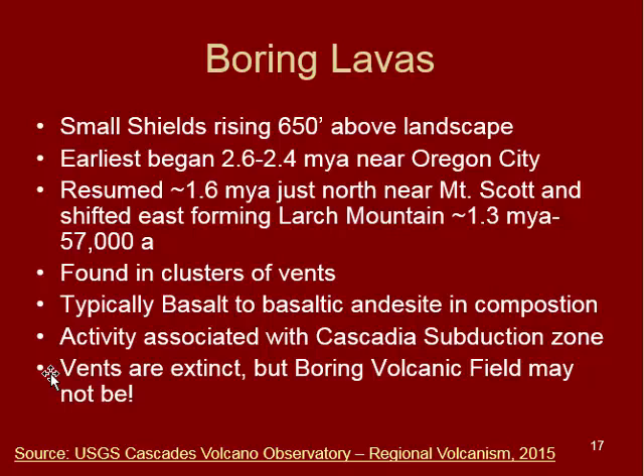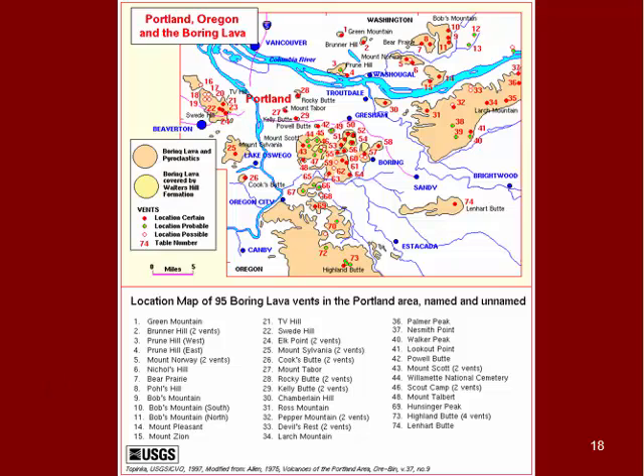These are typically basaltic to basaltic andesite in composition, and the activity is associated with the Cascadia subduction zone. The individual vents we see in Portland and into the gorge are extinct, but the source — the boring volcanic field itself — may not be extinct. Scientists are still not quite sure if we're going to see another pop-up of these vents in a new location. Looking at the map, we see the Portland area with the Columbia River, the Willamette River, Troutdale, and Boring, Oregon in the center — which is what these vents are named after. There are 95 vents shown on this map, some named and some not, arranged in several clusters.